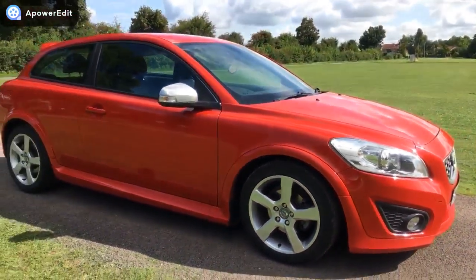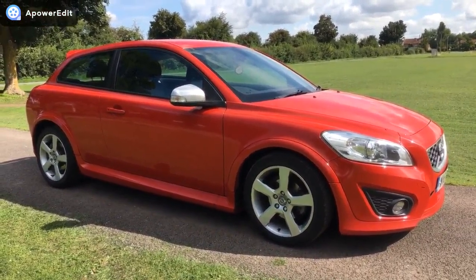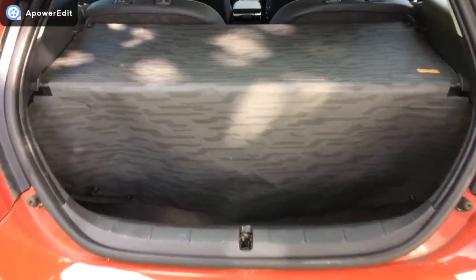Externally, it's a beautiful looking car and it's in absolutely super condition. Coming into the boot area now — as you can see, the cover's all in place. I'll just pull it back so that you can see the carpeted areas look absolutely as new back here.